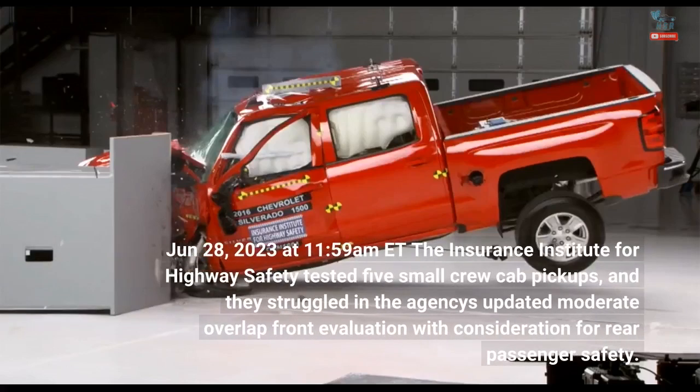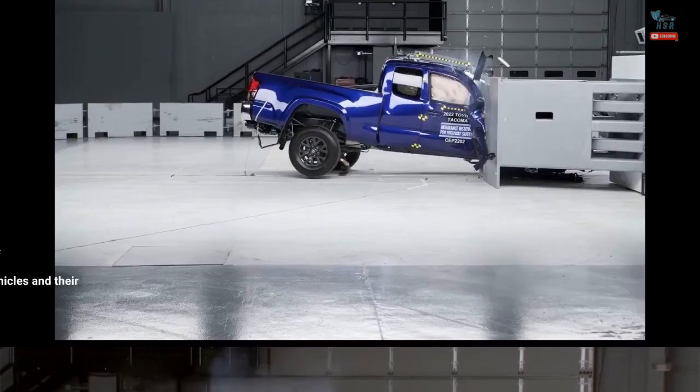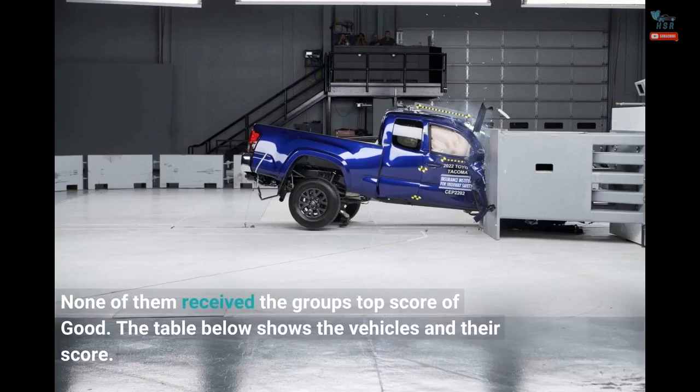On June 28, 2023, at 11:59 a.m. ET, the Insurance Institute for Highway Safety tested five small crew cab pickups, and they struggled in the agency's updated moderate overlap front evaluation with consideration for rear passenger safety. None of them received the group's top score of good. The table below shows the vehicles and their scores.